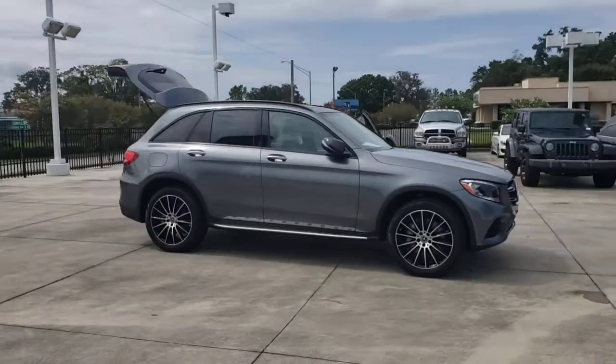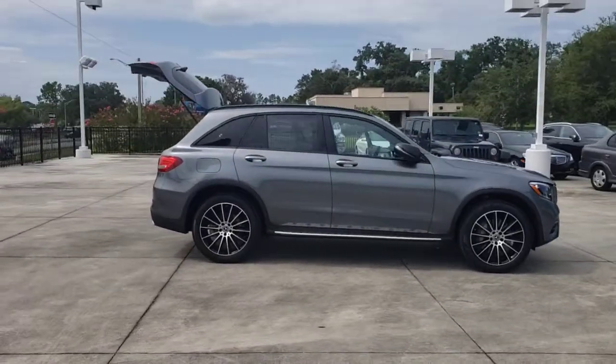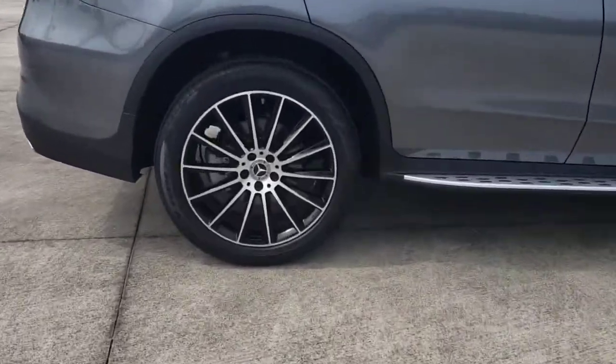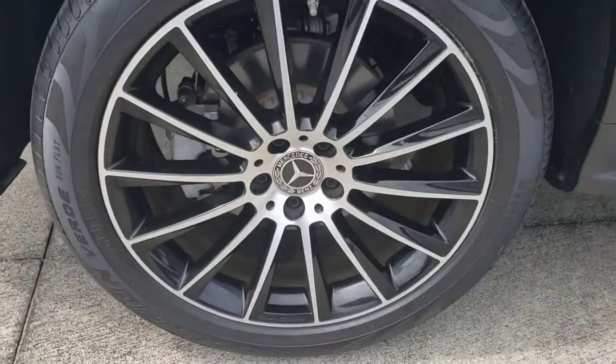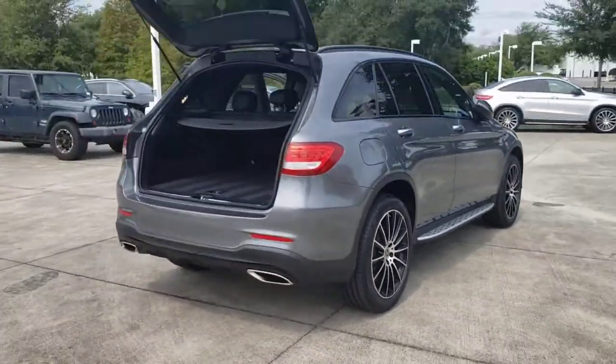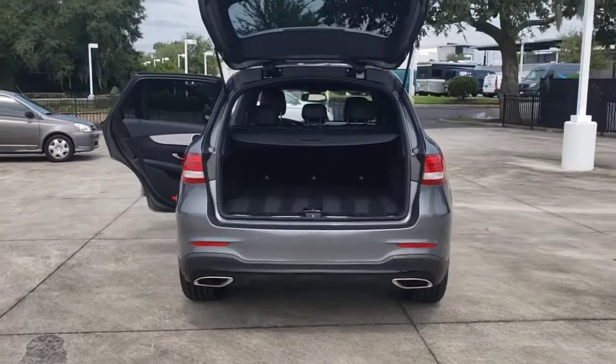You will love the features of this 2019 Mercedes-Benz GLC. This vehicle still has fewer than 20,000 miles on the clock, so it won't last long. Here's a sensuously styled GLC 300 that's ready to infuse your driving life with luxury and capability.